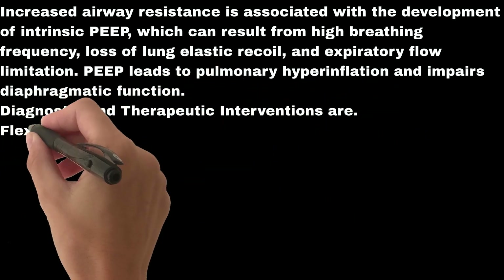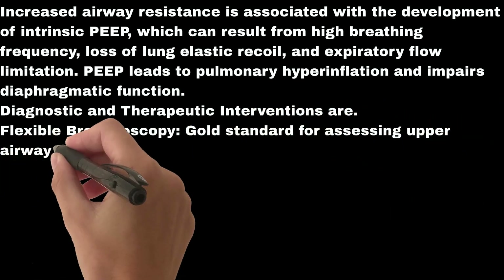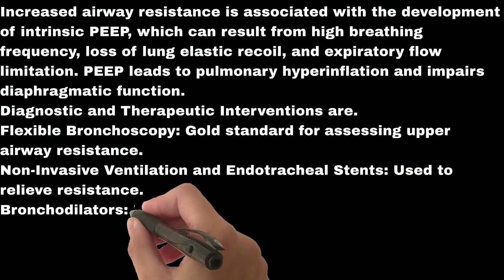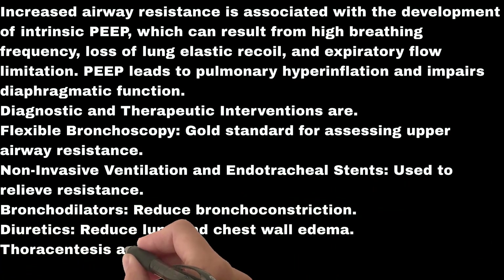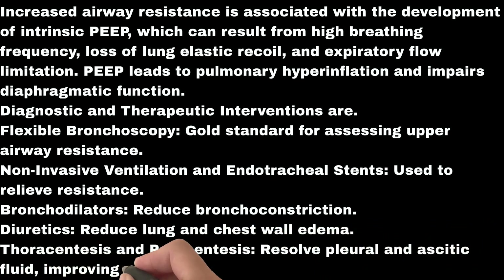Diagnostic and therapeutic interventions include flexible bronchoscopy, the gold standard for assessing upper airway resistance; non-invasive ventilation and endotracheal stents to relieve resistance; bronchodilators to reduce bronchoconstriction; diuretics to reduce lung and chest wall edema; and thoracentesis and paracentesis to improve chest compliance.